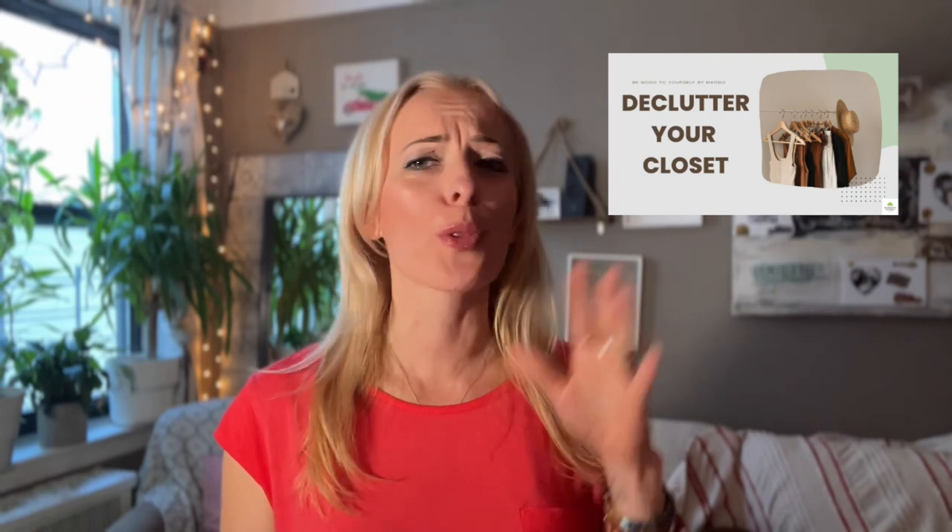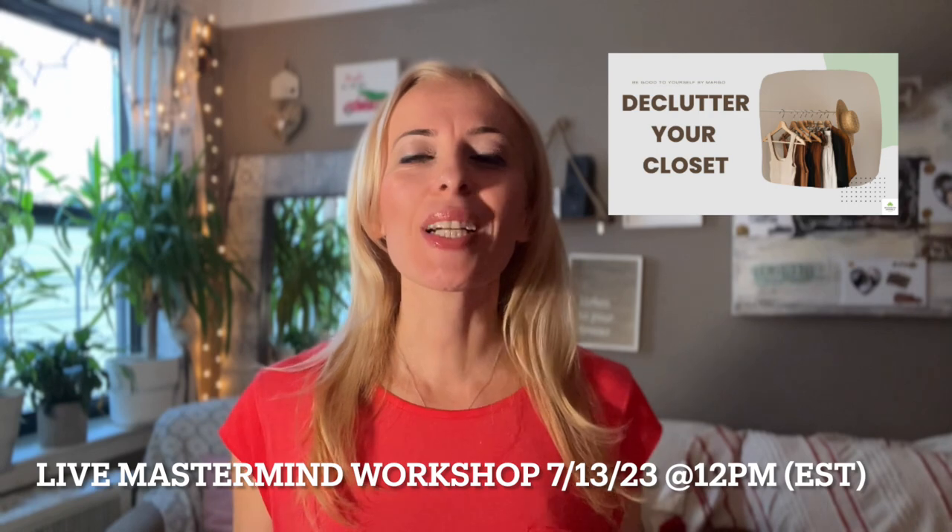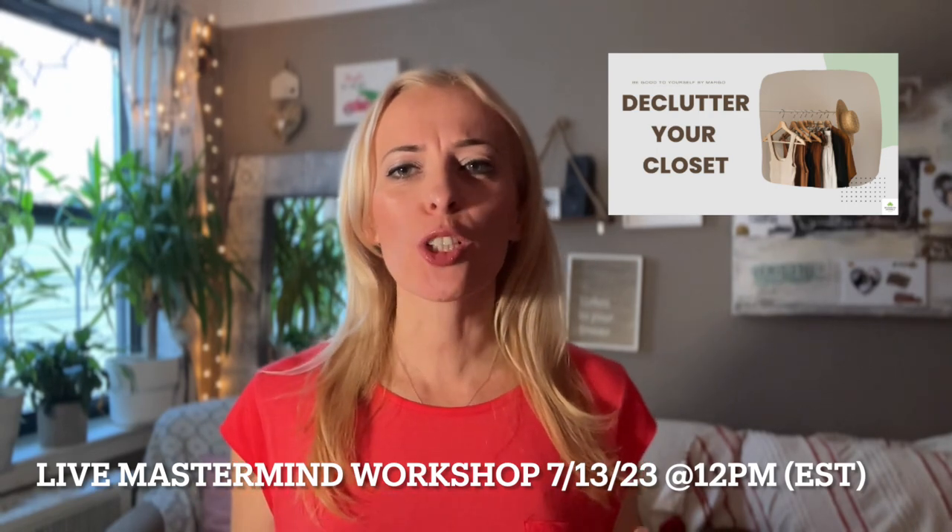If you're serious about decluttering your entire wardrobe and need some help, I have an entire program dedicated to that — walking you through A to Z how to declutter, how to organize, and most importantly how to maintain it. If you're interested, I'll leave a link in the description below.